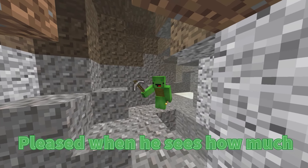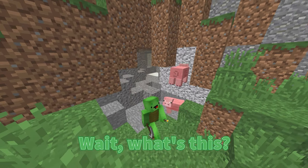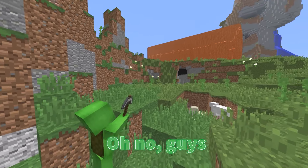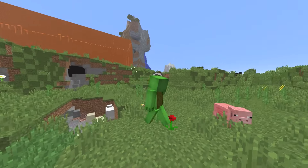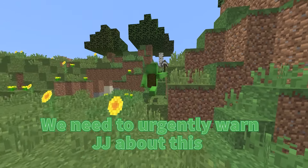JJ will be very pleased when he sees how much I've brought back from this mine. Now I need to take all of this to him. Wait, what's this? Oh no, it's a lava tsunami! It seems to be heading straight for our cottage. We need to urgently warn JJ about this.